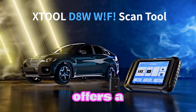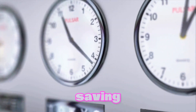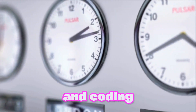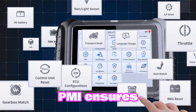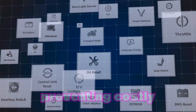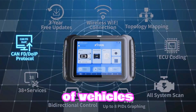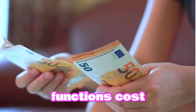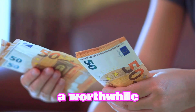The X-Tool D8W offers a host of benefits for automotive professionals, including time-saving — efficient diagnostics and coding capabilities reduce repair time. Accuracy: PMI ensures correct part selection, preventing costly mistakes. Versatility: compatibility with a wide range of vehicles and diagnostic functions. Cost-effective: long-term software updates and durability make it a worthwhile investment.